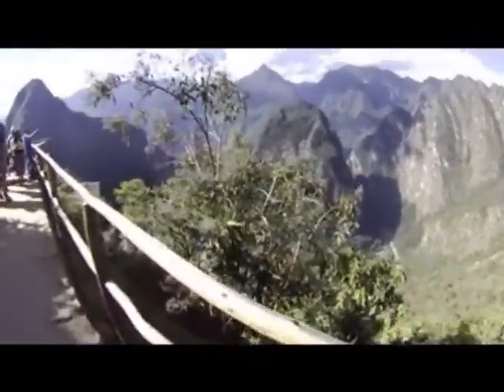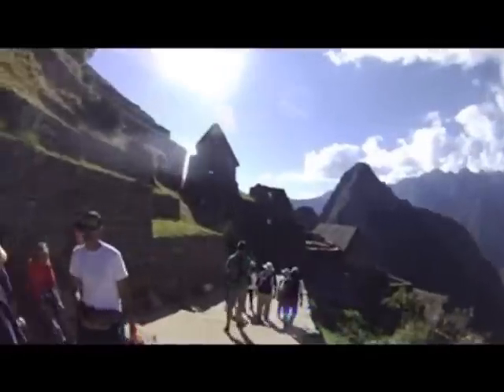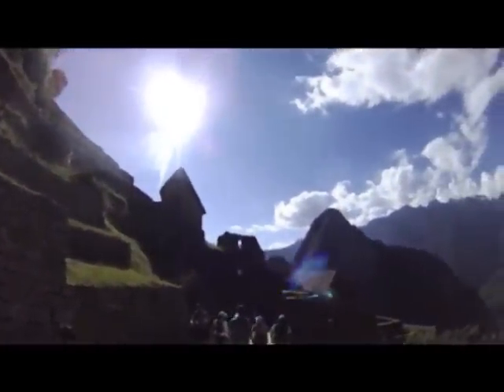Here we are at the main entry to Machu Picchu. We're here for a late afternoon visit. And in the distance, you'll see Huayna Picchu.